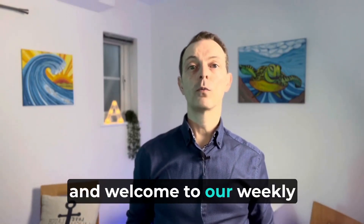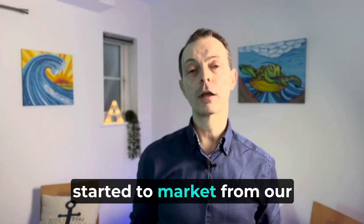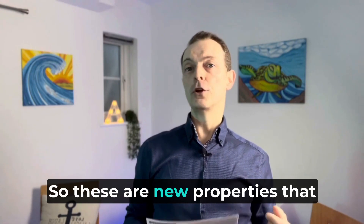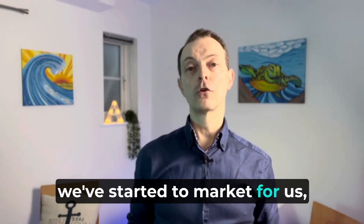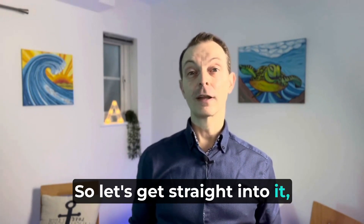Hello and welcome to our weekly property review show. This is where we go through properties that we've started to market from our branch here in Stansted Abbots — new properties for sales or lettings. So let's get straight into it.